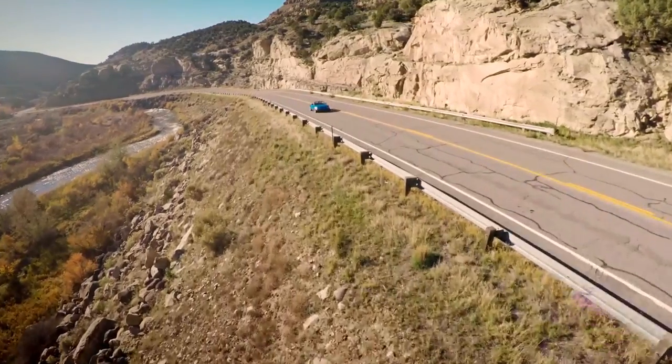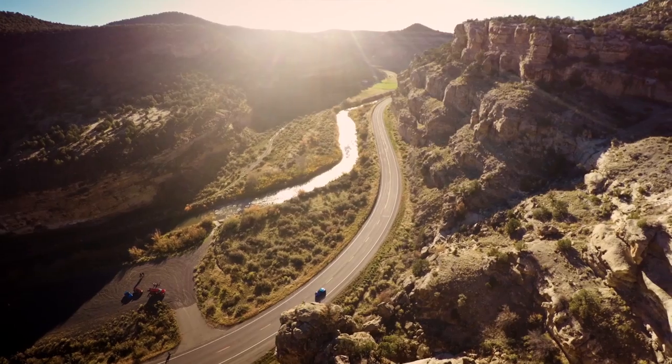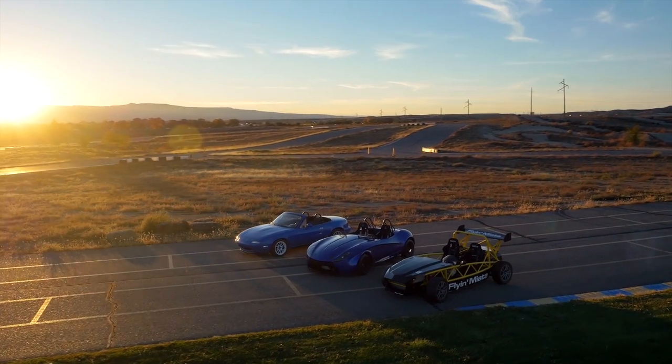We've seen Miata enthusiasts modifying Miatas for a quarter century now, and with the introduction of the new fourth generation, the future is looking good.